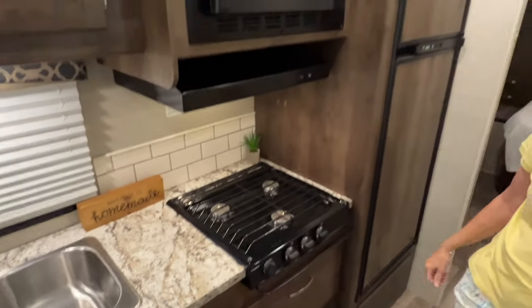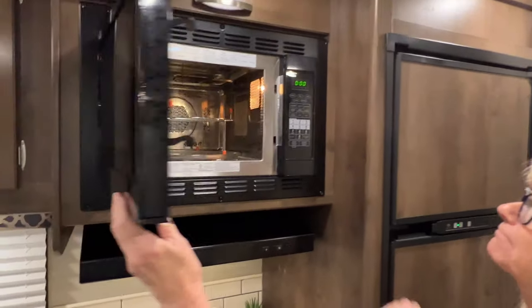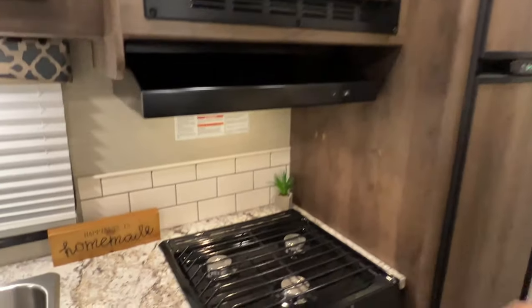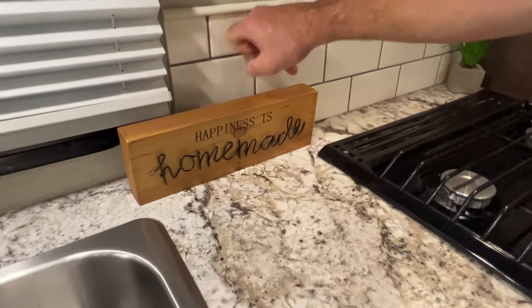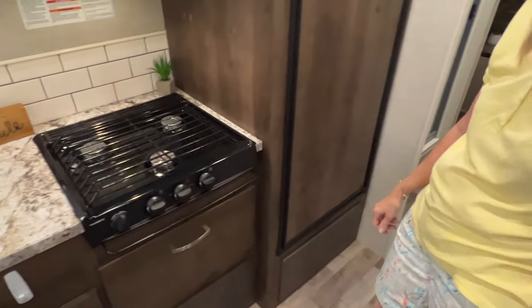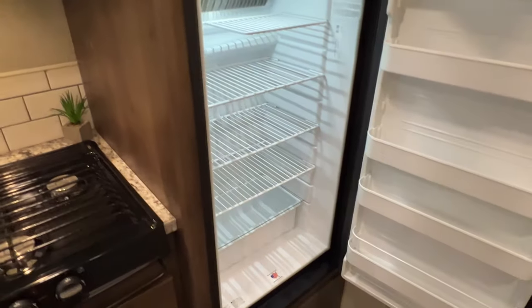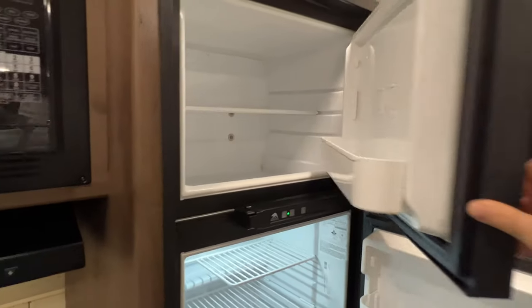Three-burner cooktop and a microwave convection oven. I like the backsplash — it actually feels like tile. Pretty roomy gas-electric refrigerator with the freezer on top.